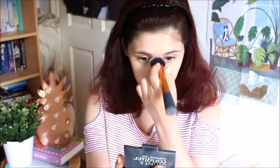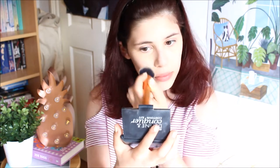Now for the fun part — well, almost. We need to do contour and blush first, then eyebrows, and then the actual fun part. I'm doing my 17 Define Contour Kit. For blush I'm using Blushing Heart from Makeup Revolution, or the sister brand I Heart Makeup, and it makes a really nice peachy shade.